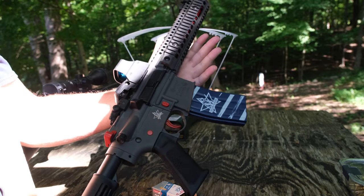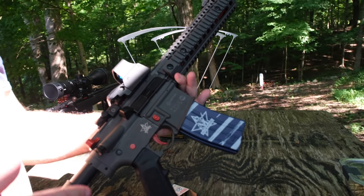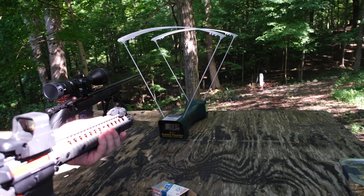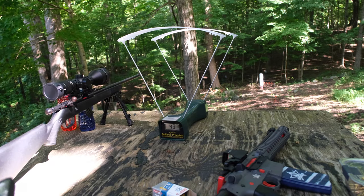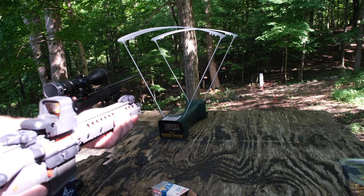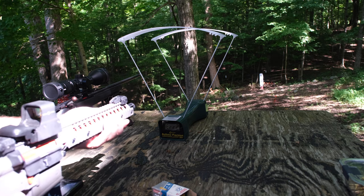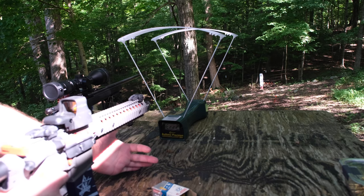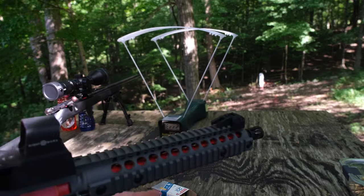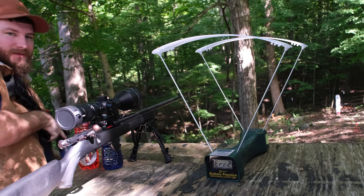I brought out a BB gun to compare — a regular 0.177 CO2 BB gun, not lever-cock, not PCP, literally just CO2. The BB gun clocked 433 feet per second, already way faster. I tried to get more readings but kept getting errors from the chronograph. Let me show you why I like this BB gun though — it's full auto.